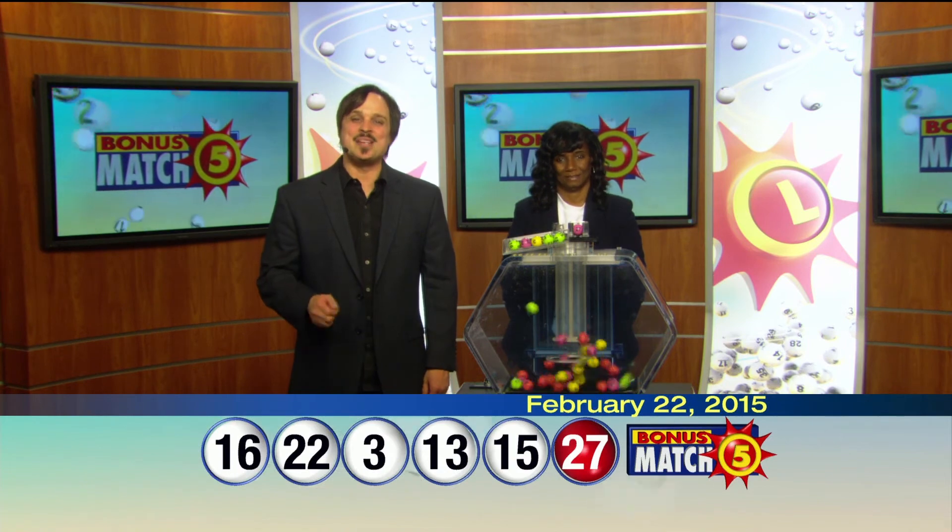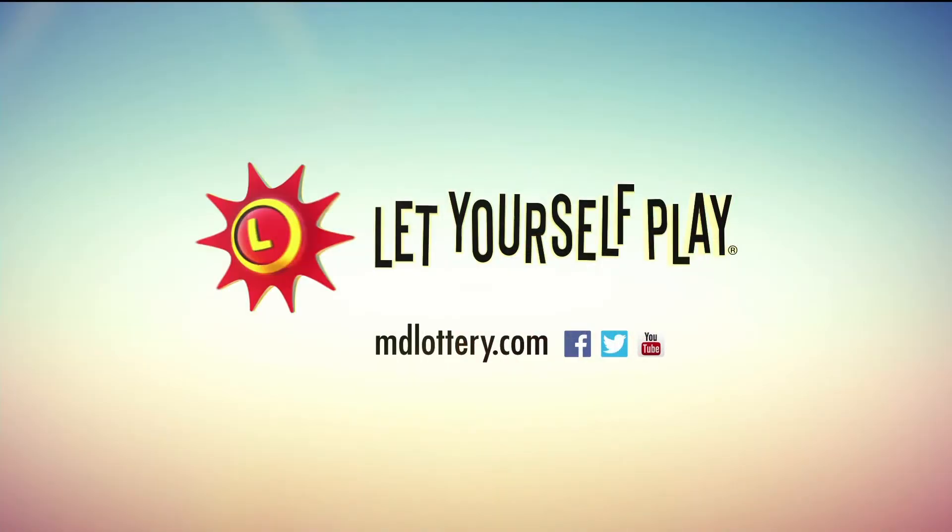For up-to-date jackpot information, visit mdlottery.com. The Maryland Lottery — let yourself play.